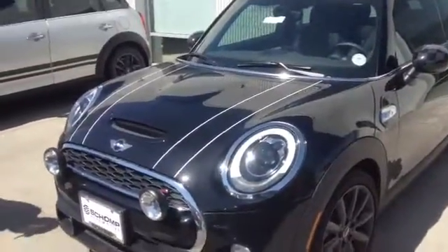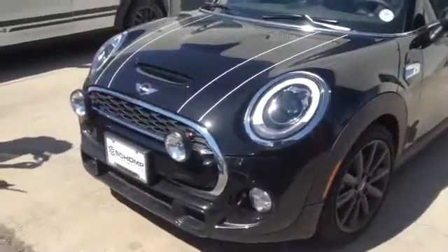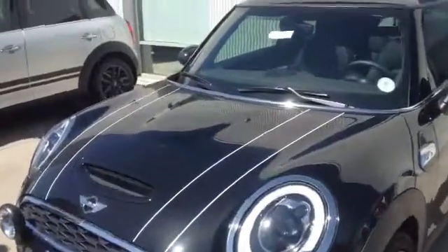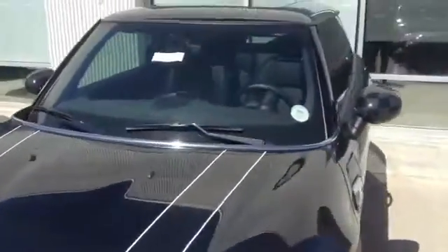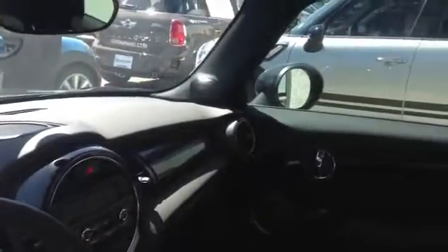Hey Jessica, here's the 2014 Mini Cooper S Hardtop that you had inquired about. This one is Midnight Black, with black bonnet stripes instead of the white bonnet stripes, and a black roof. I know you were looking at white roof and mirror caps, but I wanted to show you one that we have in stock here.